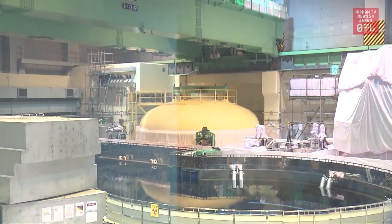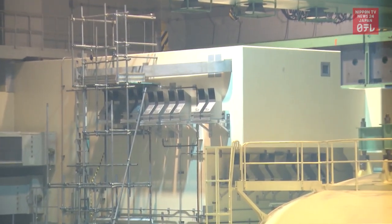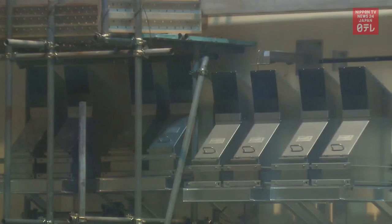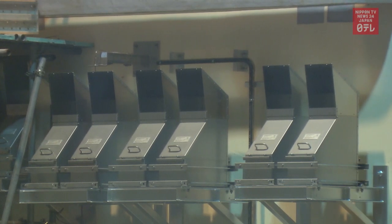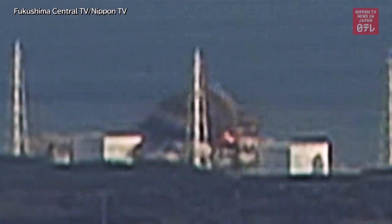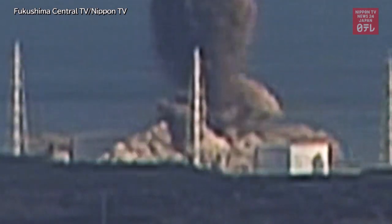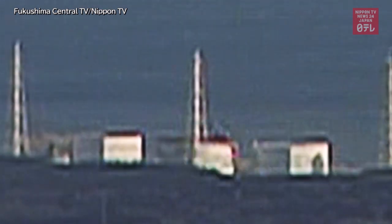This is TEPCO's plant in central Japan. It is equipped with a device to remove hydrogen from the topmost floor. But we have seen that a hydrogen explosion could occur on a lower floor. This new revelation may prompt revisions in current safety measures.